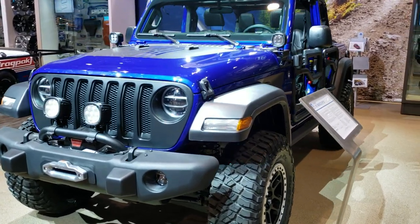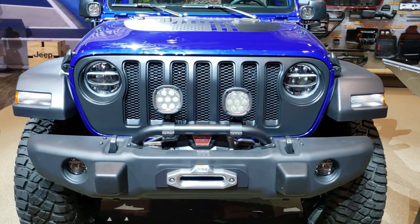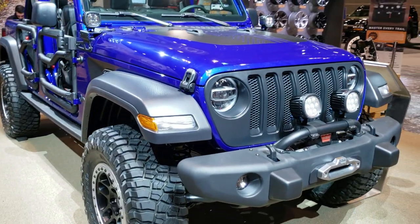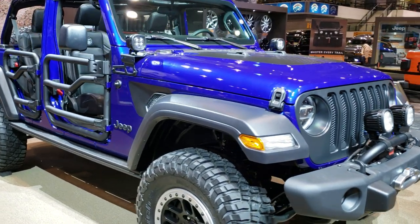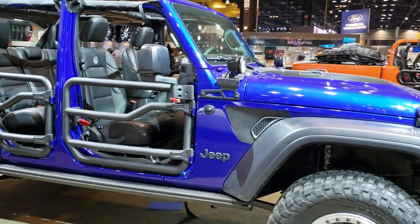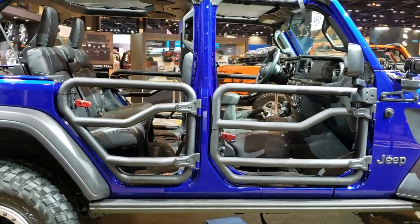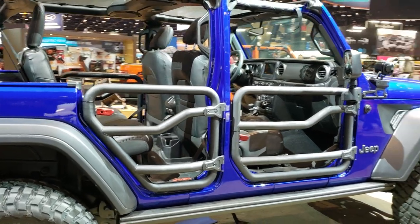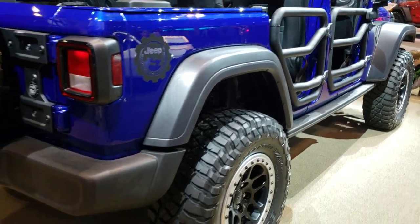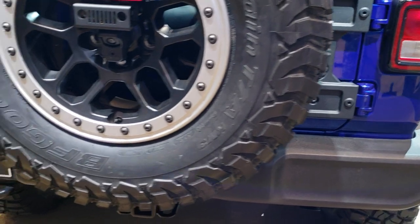Hey, this is Brett, and I am here at the 2020 Chicago Auto Show, just checking out all the really cool Jeep stuff as always. Today we are checking out this one — it is a 2020 Jeep Wrangler Unlimited, and this is the JPP20 edition. Basically this one is showcasing all the accessories that you can get from Jeep on your Wrangler.